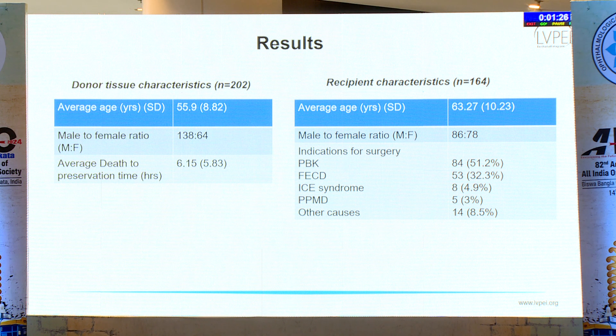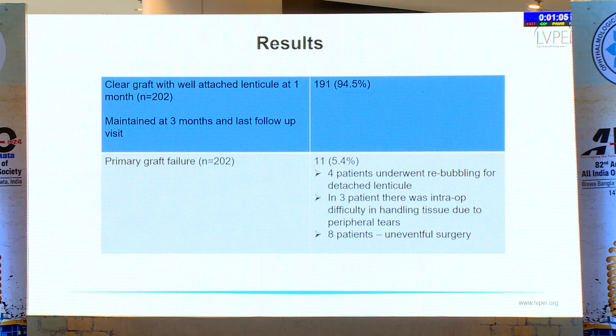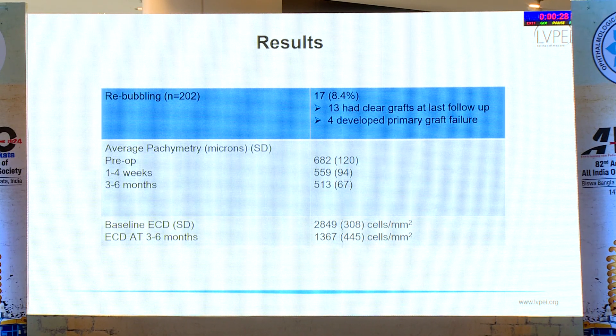The most common indication for surgery was pseudophakic bullous keratopathy, followed by FECD, ICE syndrome, PPMD, and other causes like post-HSV. Eleven patients underwent DMEC for a previous failed graft, and in 35 patients cataract surgery was done along with DMEC. A clear graft with a well-attached lenticule at one month was seen in 94.5% of patients, maintained at three months and last follow-up. Eleven patients developed primary graft failure — in three there was difficulty handling the tissue intraoperatively, and in eight the surgery was uneventful. Rebubbling was done in 17 patients (8.4%); of these, 13 had a clear graft at last follow-up and four developed primary graft failure.